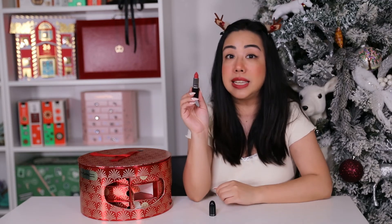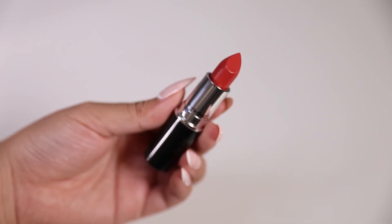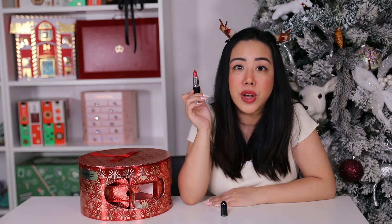On the last day we have the full-size Luster Glass Lipstick in the shade Sea Sheer. It's a grapefruit pink color and is their lustrous finish lipstick, infused with raspberry seed and organic extra virgin olive oil.